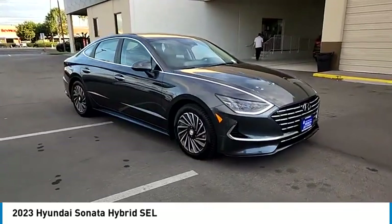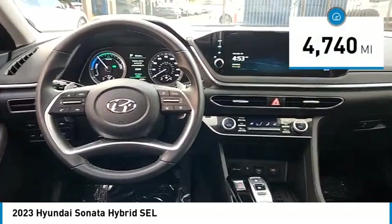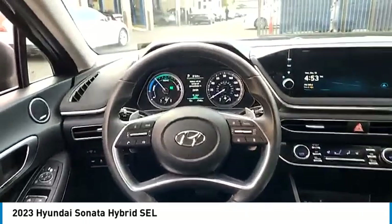More power, less fuel, no guilt. This vehicle has less than 5,000 miles and offers reliability and good looks at a great price. Come in and take a test drive today.